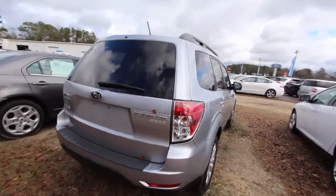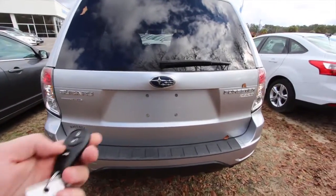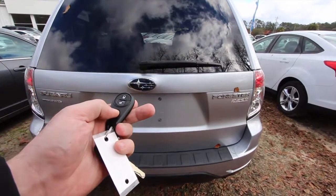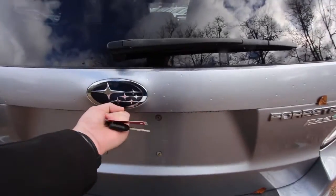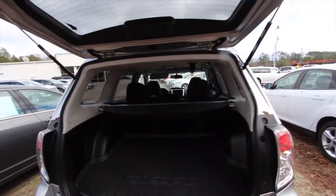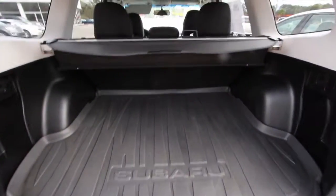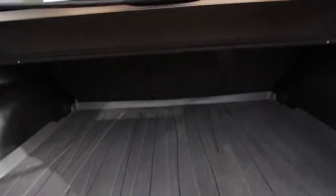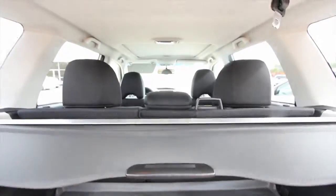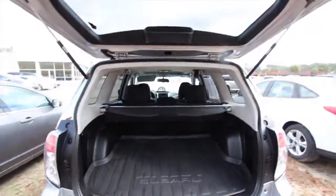Body's in good shape. These are good little vehicles. Symmetrical all-wheel drive. This one doesn't have a power tailgate, but that's okay. It does have the all-season floor mat in the back. You got your trunk cover here to cover up your personal items. Then you do have a back seat that folds down for a 40-60 back seat split, so plenty of room in the back of the Forester.